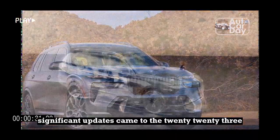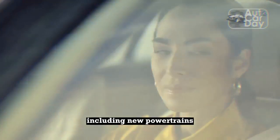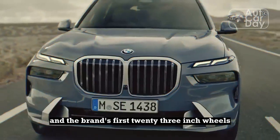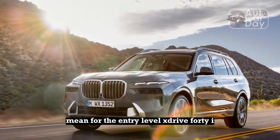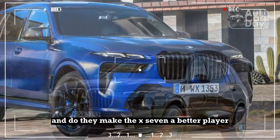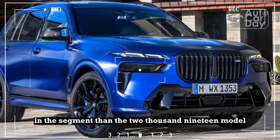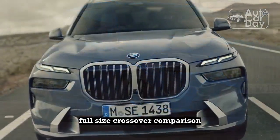Significant updates came to the 2023 BMW X7 luxury 3-row SUV lineup for its refresh, including new powertrains, touchscreen, and the brand's first 23-inch wheels. What do the changes mean for the entry-level XDrive 40i, and do they make the X7 a better player in the segment than the 2019 model that finished fourth out of four in our luxury full-size crossover comparison?